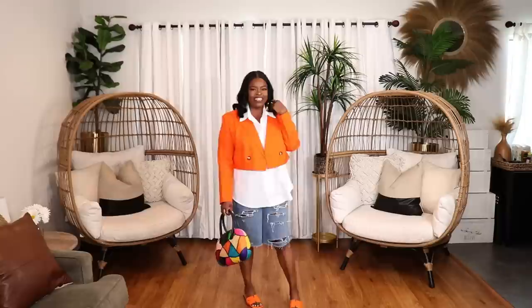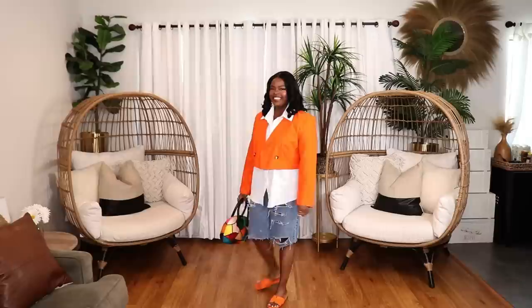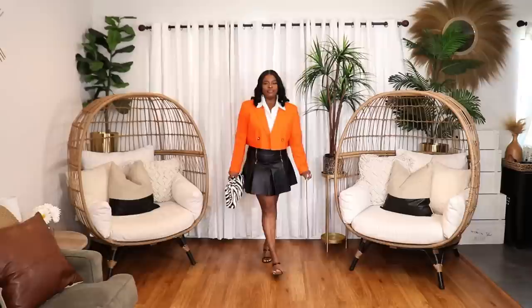In the first look, I styled the orange blazer with a white shirt from Shein, my Levi's bermuda shorts, and orange slides from Shein. I love the pop of orange with the blazer and shoes — simple white shirt, denim bermuda shorts with a little distressing. It's a great look for vacation or a casual weekend outing, and that citrus orange color really lifts my spirits.